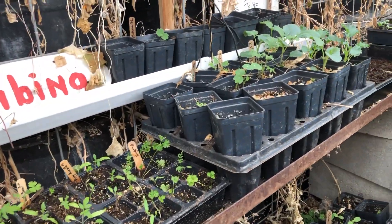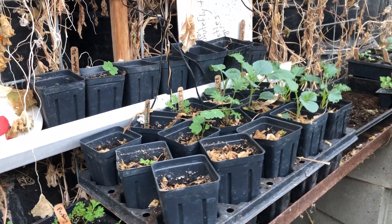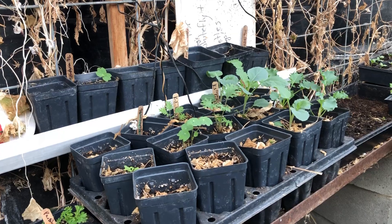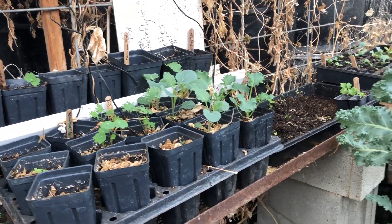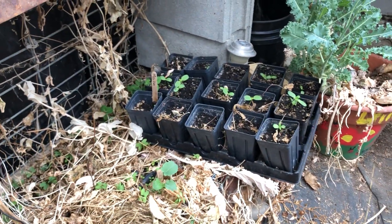There's some of our young tomatoes. Sweet alyssum, nasturtium, some more kale, broccoli, and some of our farmscaping sunflowers down there.